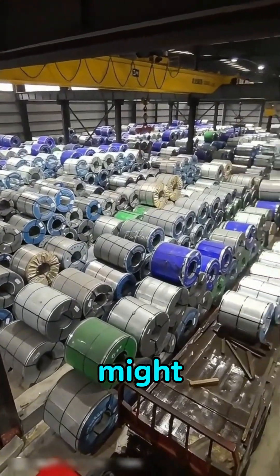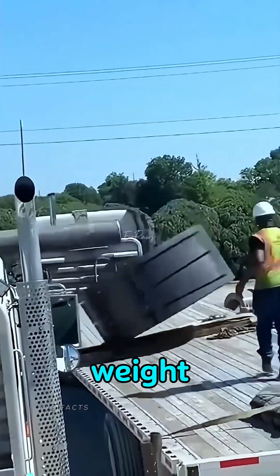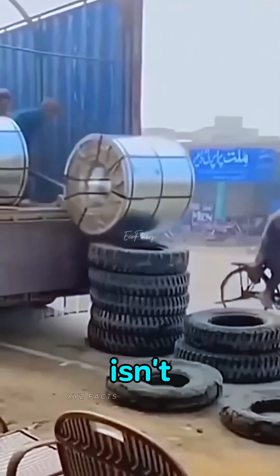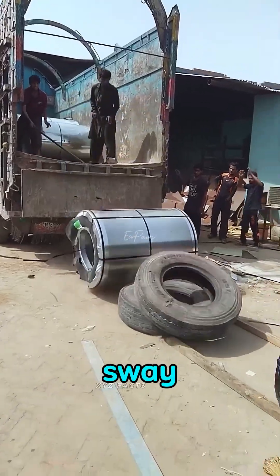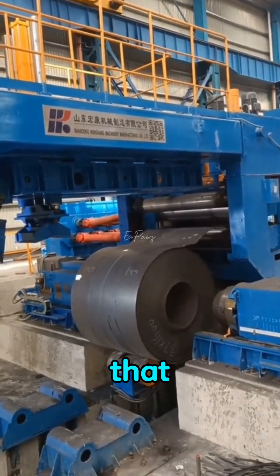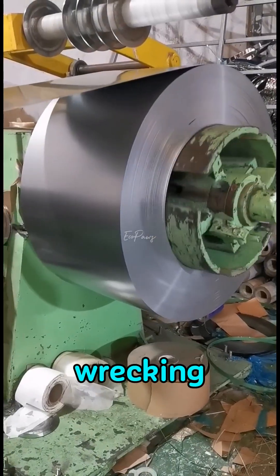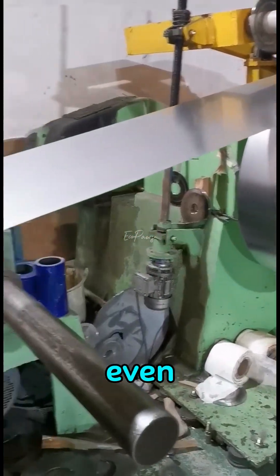At first glance, they might look harmless — just a few rolls of steel — but their massive weight makes them incredibly risky. If even one coil isn't secured perfectly and the ship hits rough waves, the violent sway can snap the steel cables holding it in place. And once that happens, a 48,000-pound coil can roll like a wrecking ball, smashing bulkheads, tearing open the hull, or even capsizing the entire ship.